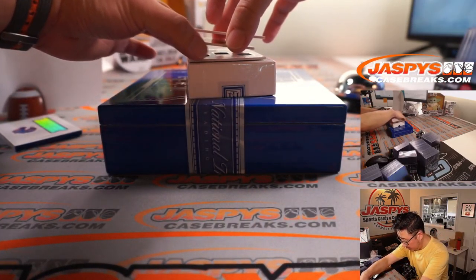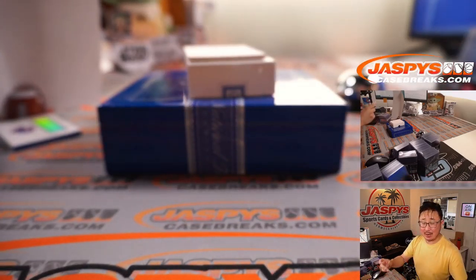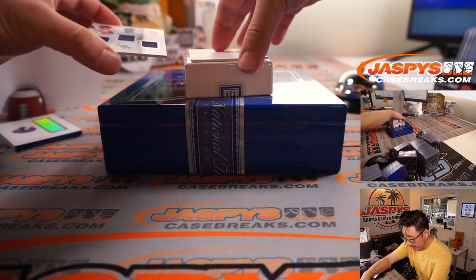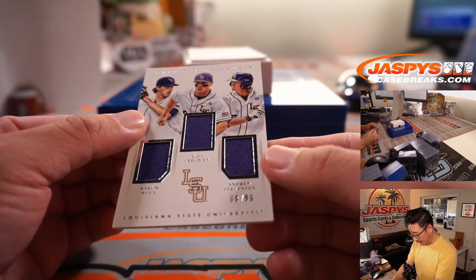A couple more here: Charles Sims, 63 out of 99 — Bennett with the number three. And the last one is a triple relic, 8 out of 99 — Aaron Nola, Alex Bregman, and Andrew Stevenson.